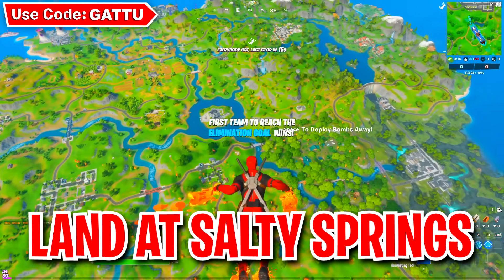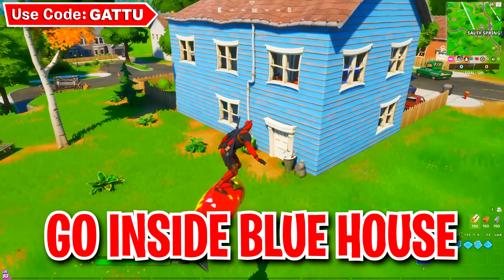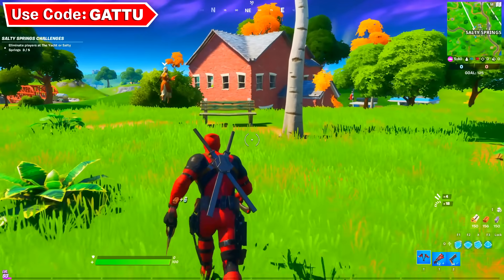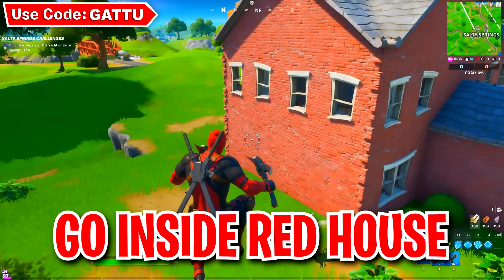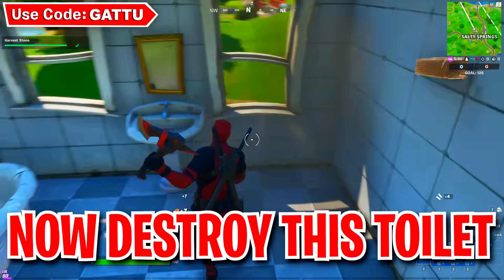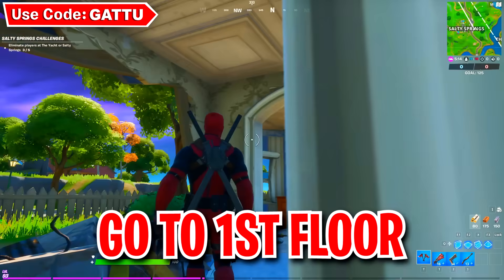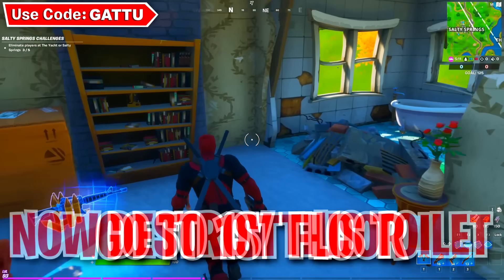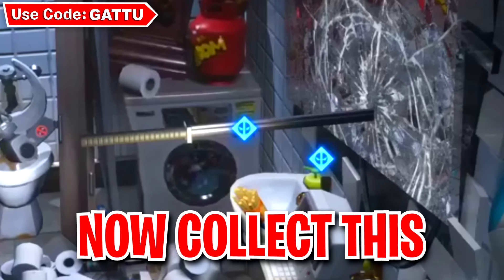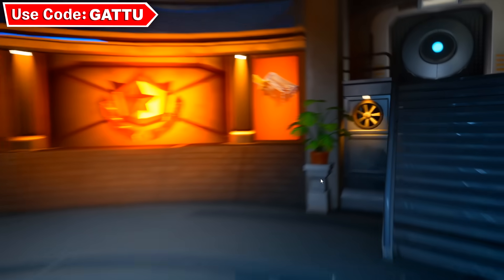Jump off the battle bus and head towards Salty Springs. Drop into the blue house, go inside, and destroy the toilet there. Then go outside and destroy another toilet inside the red brick house. Make sure you're doing this in Team Rumble to make the process faster. Go inside the red brick house and destroy that toilet too, then back out from the game. Click on the sword that appears on Deadpool's headquarters.